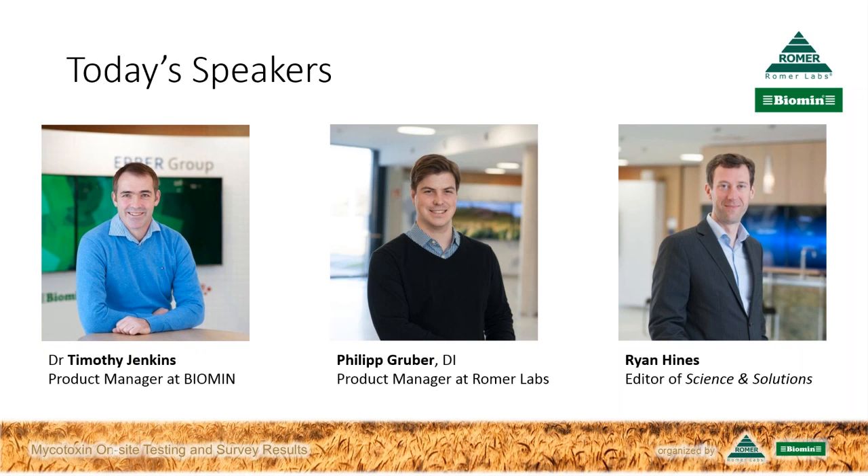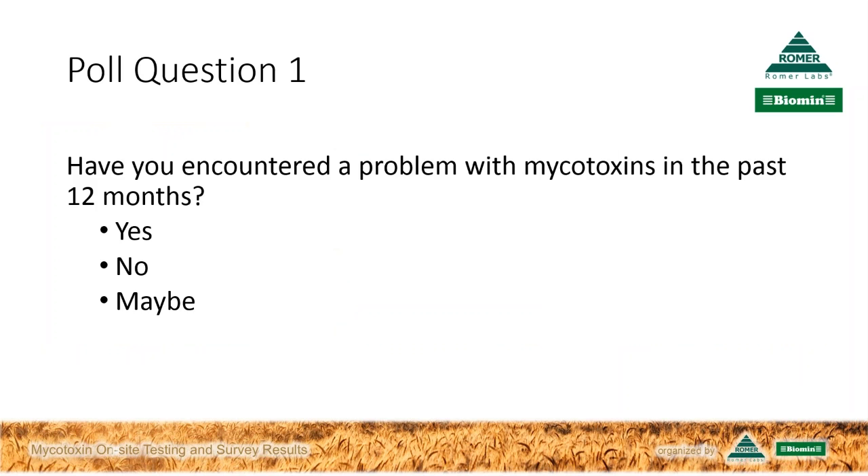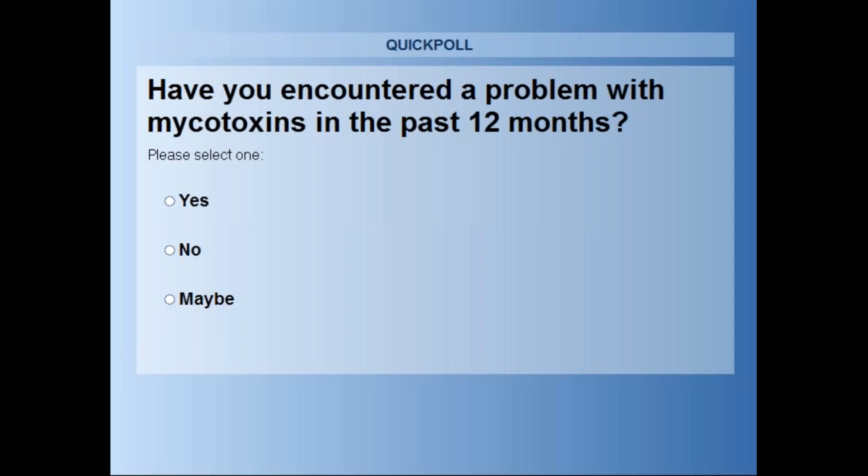Let's begin with our first poll question. Have you encountered a problem with mycotoxins in the past 12 months? Yes, no, or maybe? While our listeners are selecting their answer, Timothy, would you please remind us about the relevance of mycotoxins to the feed and livestock industries?